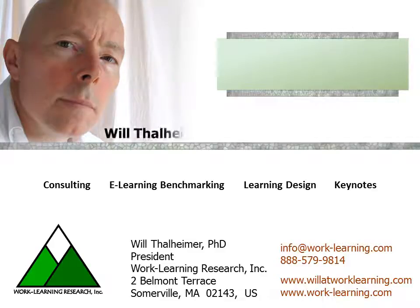Hello, this is Dr. Will Tallheimer of Work Learning Research, and I've been asked time and time again to come up with a simple conceptual model to maximize training effectiveness.